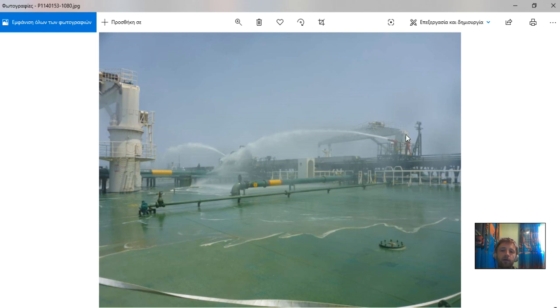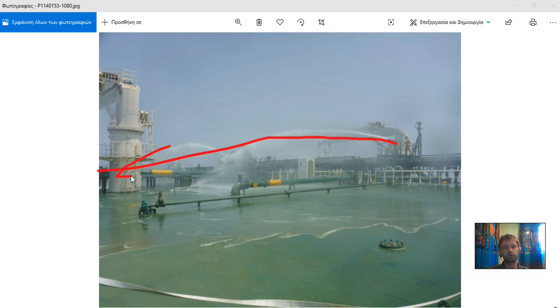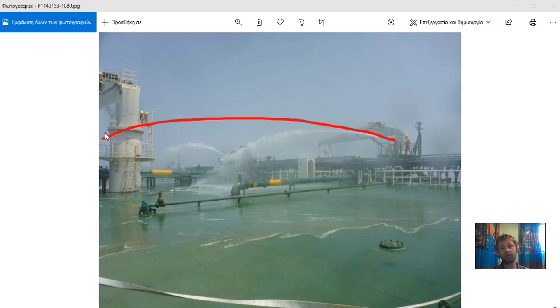Let's see our team spray the area. If we set two main fire pumps, the distance will be increased because we will have more capacity and more pressure in the line — our foam guns will shoot further and with more capacity. If we open more foam monitors, we will have a reduction in range. So always test your equipment and your fire pumps so that in any case they will be properly operated.